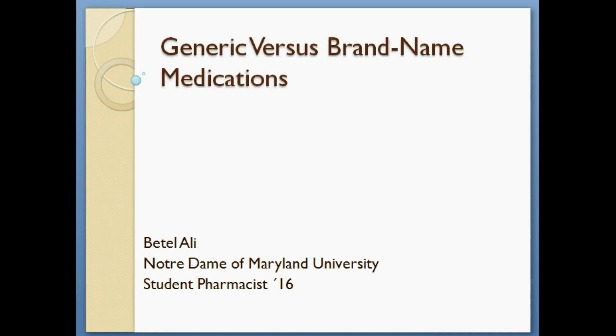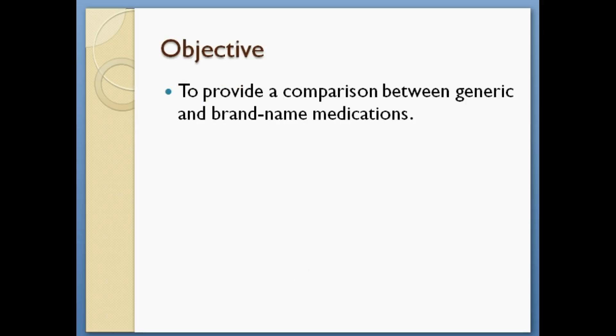Hello, my name is Batal Ali. I'm a student pharmacist at Notre Dame of Maryland University. Today I'll be presenting on generic versus brand name medications. The objective of this presentation is to provide a comparison between generic and brand name medications.